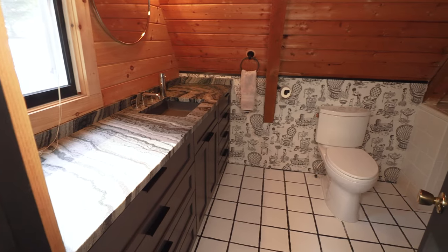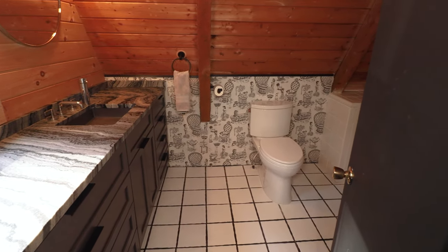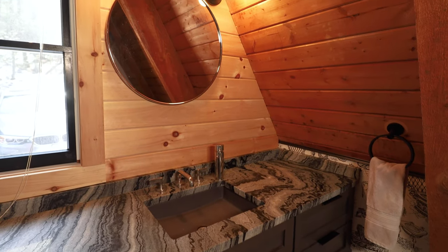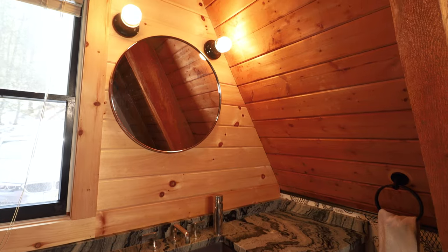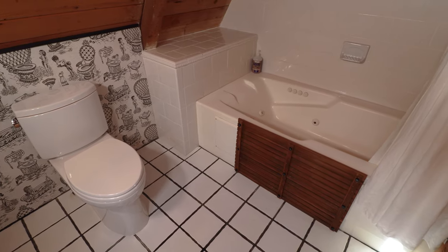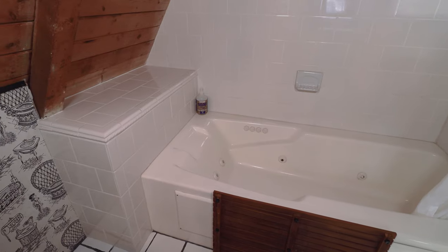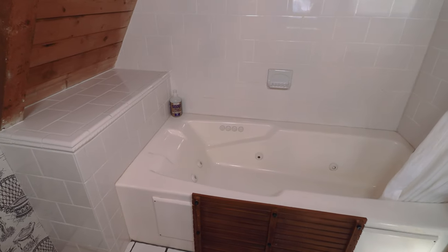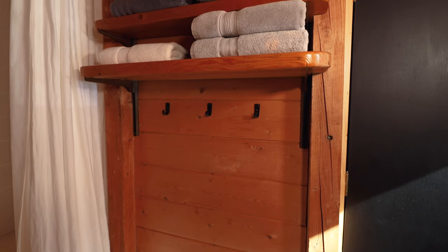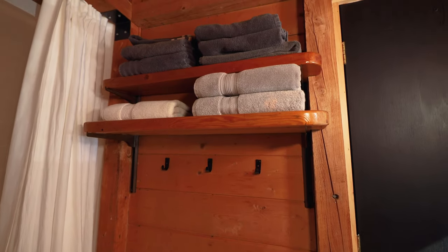Directly across the hall is bathroom number one of two. I really enjoyed the wallpaper and the countertops — very unique design choices I haven't really seen before, and they blend in well with all the wood finishings. On the opposite end there's a whirlpool bathtub — some form of jacuzzi in bathtub form. And there are plenty of towels and racks to hang up your stuff while you're in the bathroom.